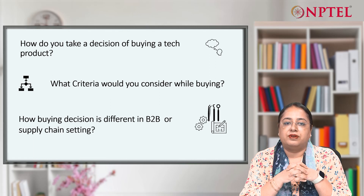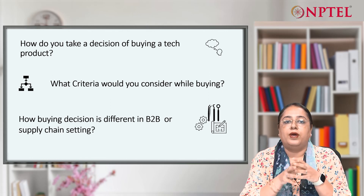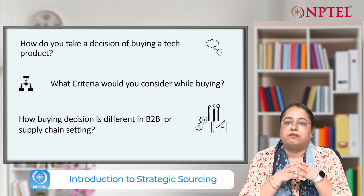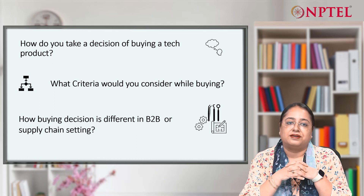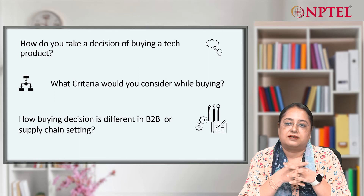Now, just imagine when we extend the same decision to an organization, probably in a B2B environment, or what we can call a supply chain, when a company like a big manufacturer or auto giant has to make decisions of buying hundreds, thousands of products from thousands and thousands of suppliers. How are these decisions handled? It's very complex.